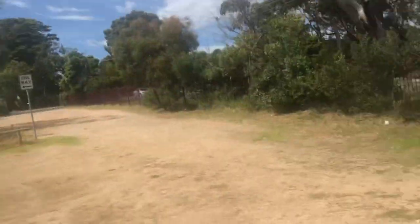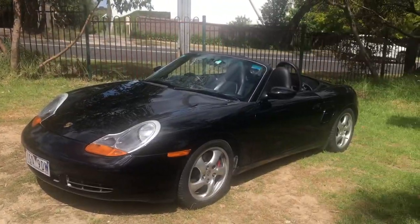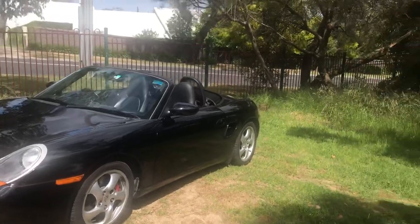Hi everyone, it's Mark here again, and today we've got a 2001 Porsche Boxster S. Really nice car, and to tell us a little bit more about the vehicle we have my mate Rowan Robertson. G'day Rowan, how you doing? G'day Mark, and thank you for having me on the channel — it's great to see all these different cars pop up from time to time.